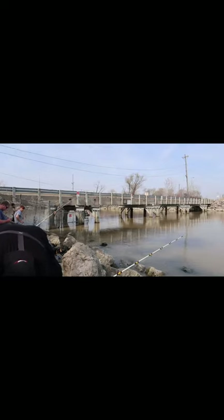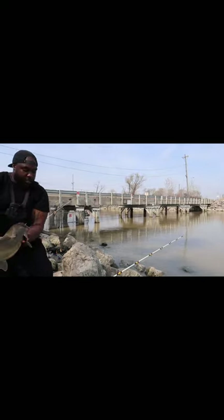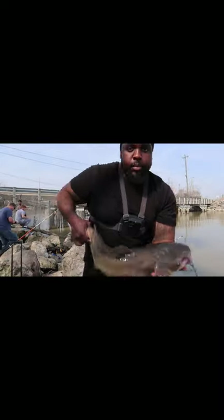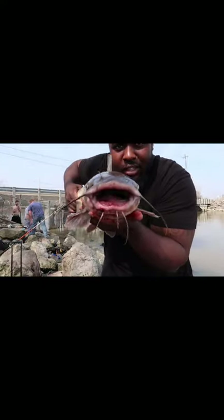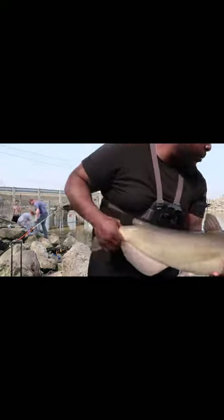He's definitely around that eight pound range, like I said — without a question, look at that. I thought he was gonna be a little bit bigger because he was just trying to fight for dear life, but look at that — that's a decent channel cat, you can clearly see that. Let's get him back in the water.